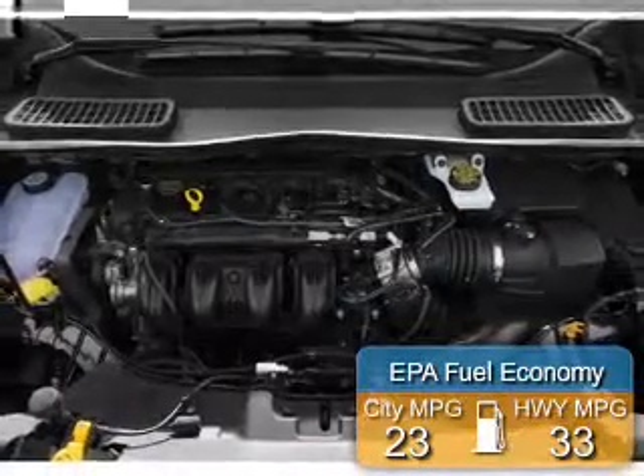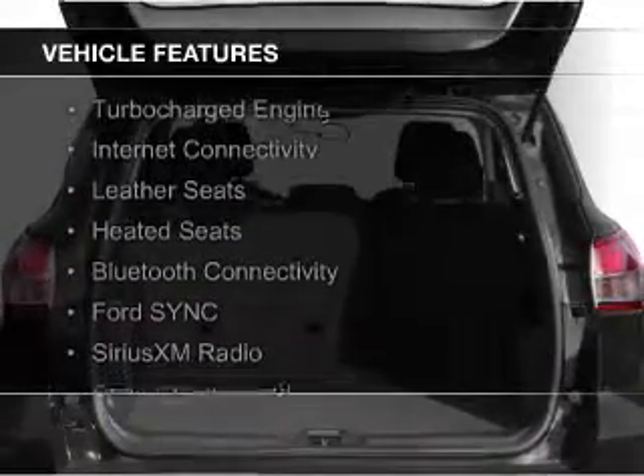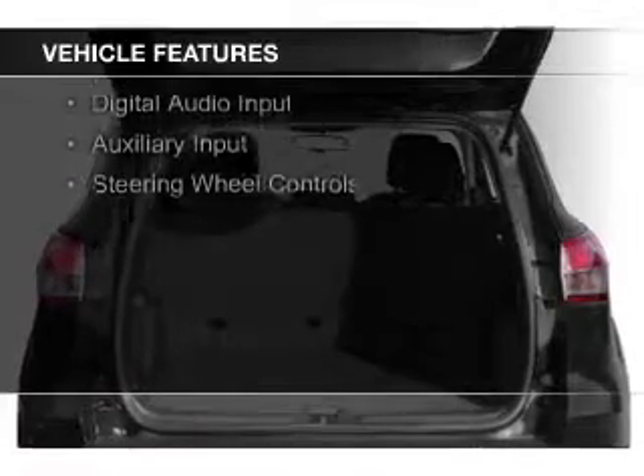Great fuel efficiency saves you money by requiring fewer trips to the gas station. The features include a turbocharger, internet connectivity, leather seats, heated seats, and Bluetooth connectivity.